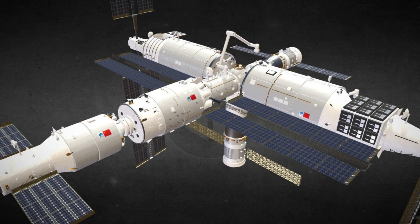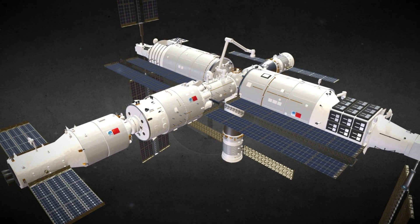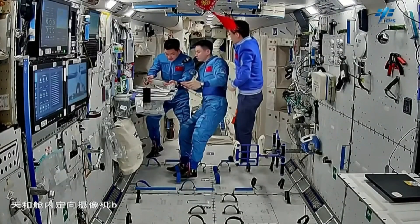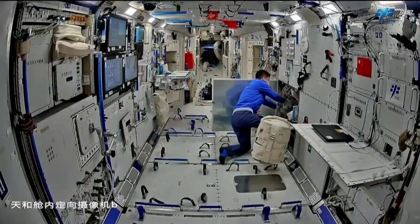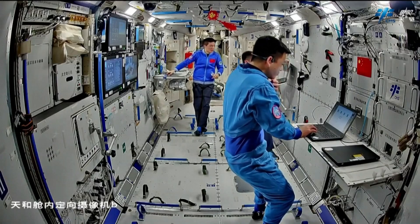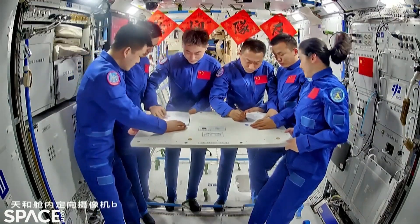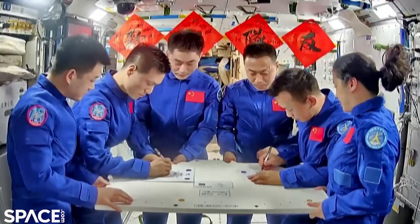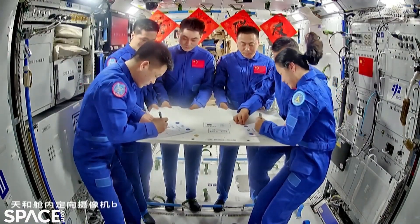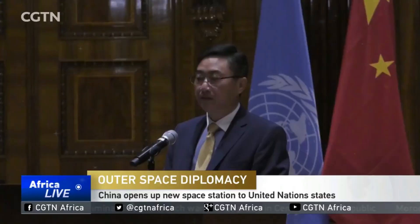When Tiangong reached its final three-module configuration in November 2022, that wasn't the end of the story — it was the beginning of normal operations. Since then, Tiangong has been continuously inhabited, typically by a three-person crew, with rotations occurring roughly every six months. Early space stations were experimental, with short crewed missions and intermittent presence. Tiangong has already moved beyond that phase. Crew overlap missions — where one crew hands over directly to the next — have become routine. Long-duration stays are no longer record-setting events. They're standard procedure. China isn't testing whether it can live in orbit anymore. It's practicing how to stay there indefinitely.